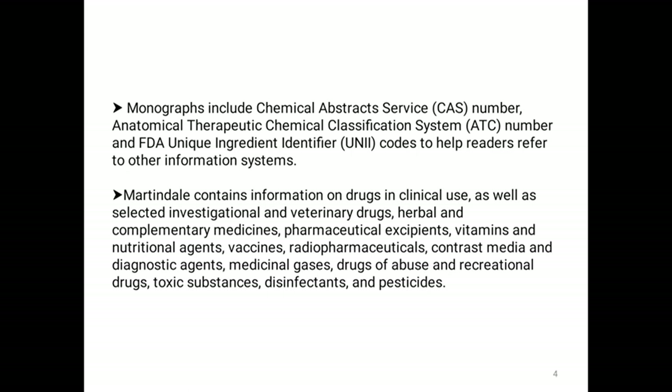Martindale or Extra Pharmacopoeia also contains information on drugs in clinical use, selected investigational and veterinary drugs, herbal and complementary medicines, pharmaceutical excipients, vitamins and nutritional agents, vaccines, radiopharmaceuticals, contrast media and diagnostic agents, medicinal gases, drugs of abuse and recreational drugs, toxic substances, disinfectants and pesticides.